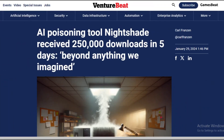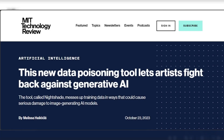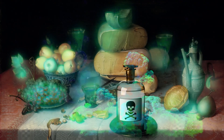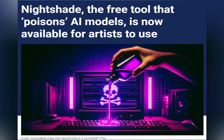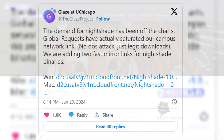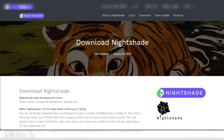Nightshade, a groundbreaking tool developed by University of Chicago researchers, has seen a staggering 250,000 downloads in just five days. This tool, designed to protect artists' rights, alters artworks at a pixel level, effectively poisoning AI models that scrape and train on these images without permission. The tool's popularity reflects a growing global concern among artists about their work being used without consent. The overwhelming demand for Nightshade even led to network saturation at the University of Chicago, prompting the team to set up additional download links.